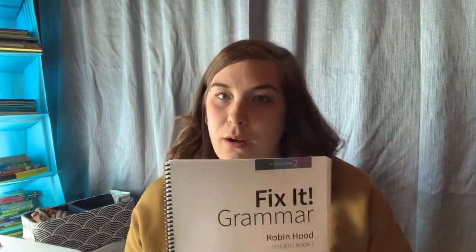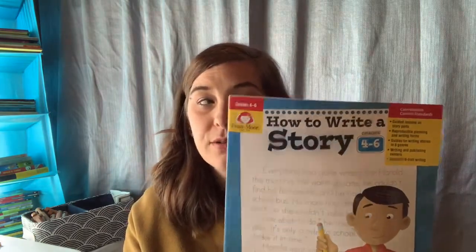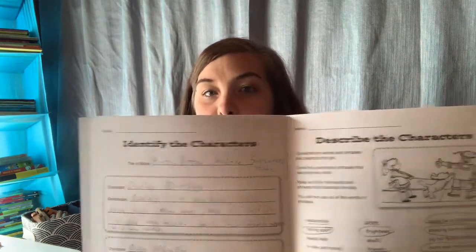We also used the Evan-Moor How to Write a Story book, which I really love. This book helped her identify characters, how to describe characters in a story, has some great writing prompts, taught her about character development, how to plan a story, how to describe and identify a setting while reading, and how to identify and choose a conclusion for your story. We really enjoyed this and she was able to implement these things in a story that she's writing on her own and typing up on the computer. I love all of Evan-Moor's stuff.